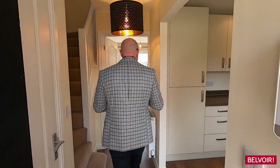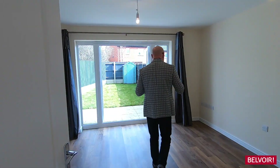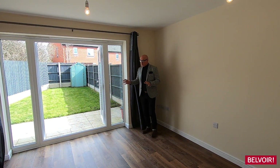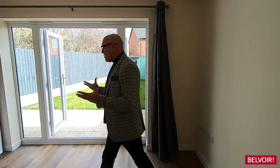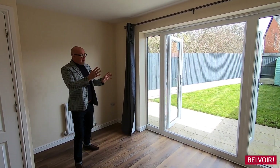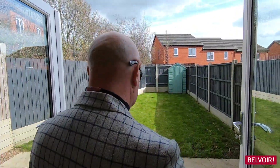Nice flooring as you come in here, so really easy to keep clean. We have the lounge here and it's all neutral colours running all the way through, which is great to see. You've got space for your sofas and the TV points over there. It's also fabulous to have the patio doors because that allows the light and air to come in nicely.